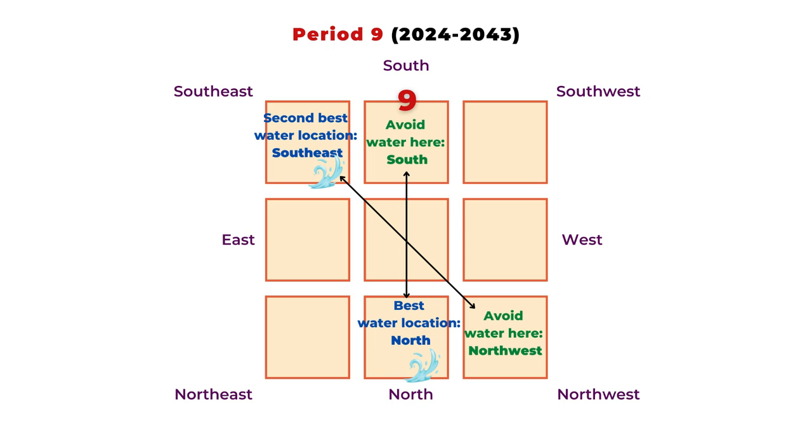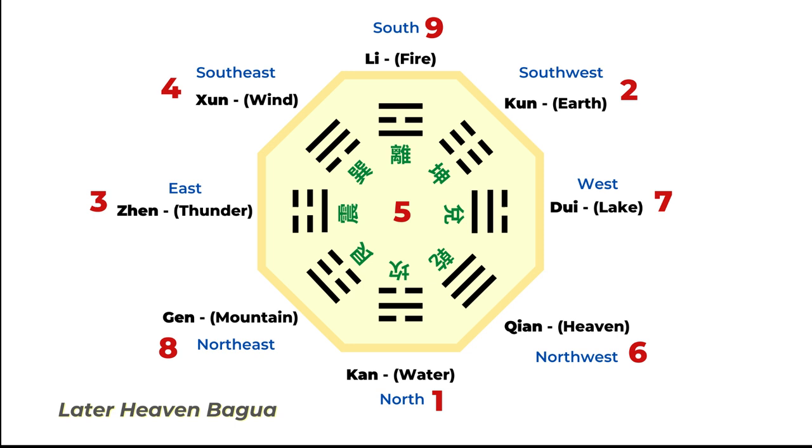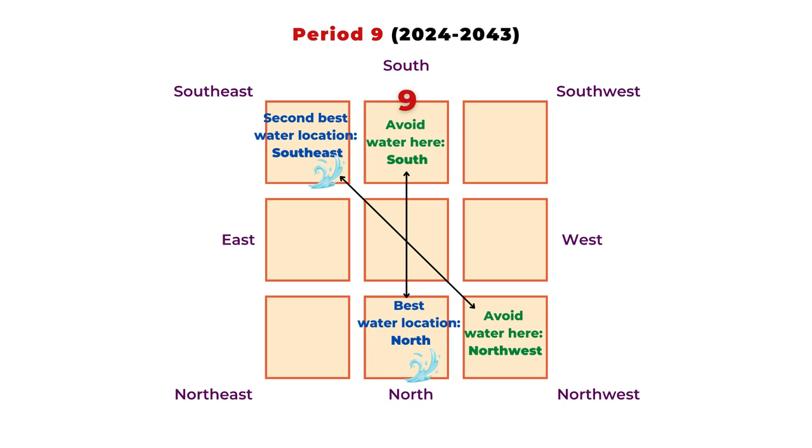The worst location for a water feature during Period 9 is the south, because we want good energy to flow in from there. The second worst direction is the northwest, the Qian direction, because that is opposite to the southeast, the Xun direction. So in general for Period 9, the number one lucky water direction is the north, and you should avoid water features in the south and northwest.